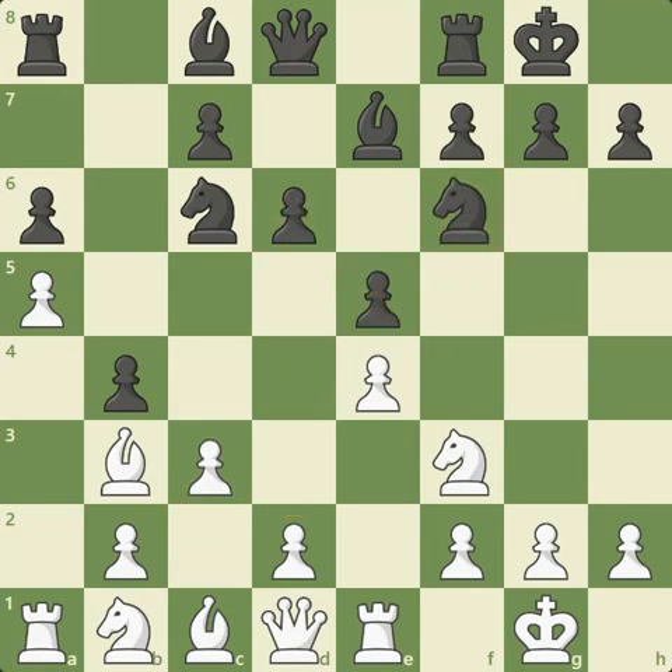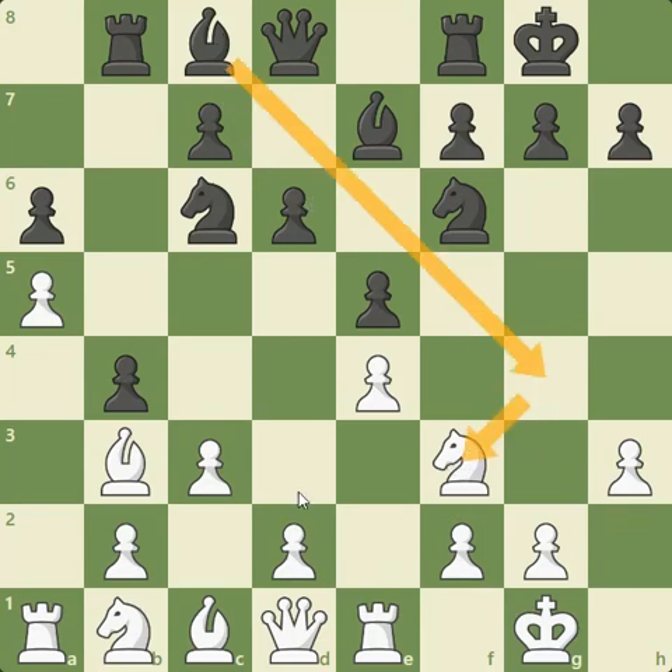Caruana now plays C3, preparing the move D4, with the possibility of replacing that pawn on D4 and maintaining his big center if Carlsen were to take on D4. Carlsen plays Rook to B8, placing his rook on a file that he can open at any moment with the move Bxc3. We got H3 from Caruana, preventing any Bg4, which would undermine the defense of the D4 square since he wants to play D4 very shortly. Now H6 from Carlsen — a little bit of a waiting move. He keeps a white piece off the G5 square, which is often useful in this opening.